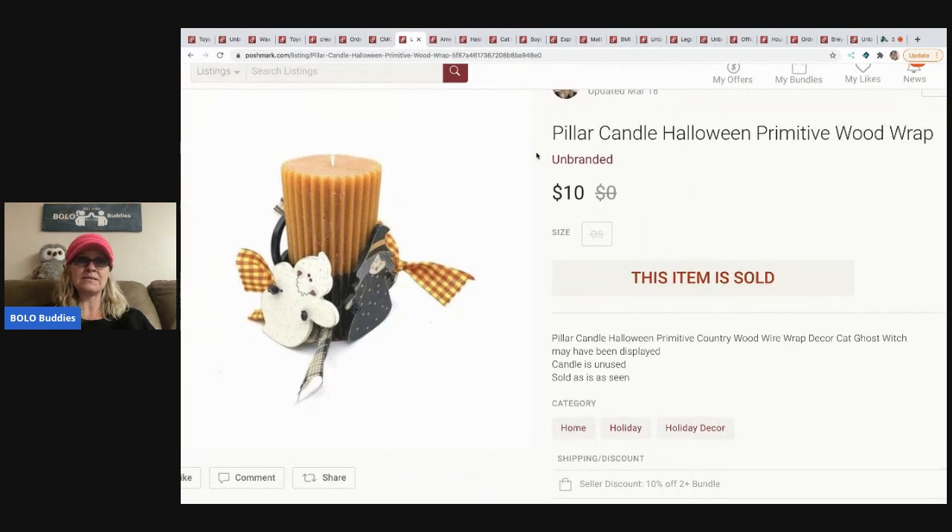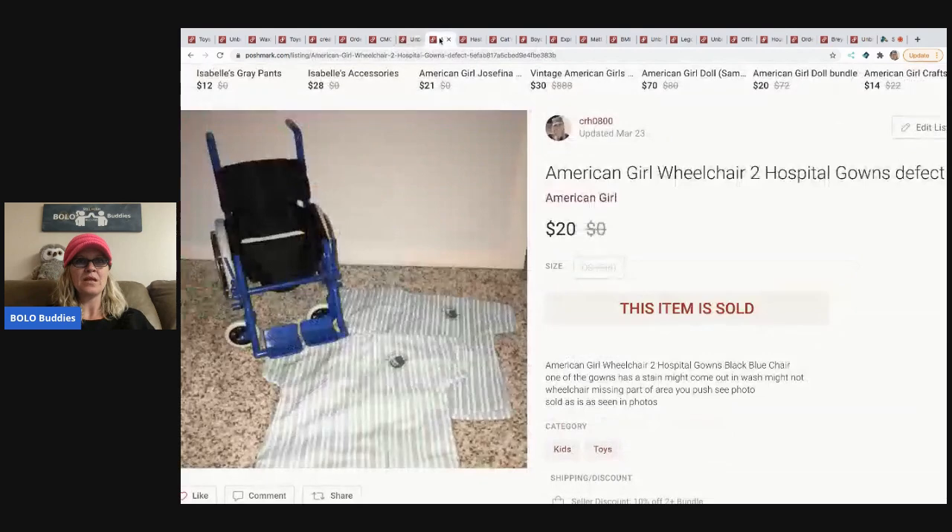The next item from a mystery box is super cute — it's got that primitive country look. It's a pillar candle with a wood wrap, Halloween themed. I took a best offer of $10 on that and was happy to see it go.